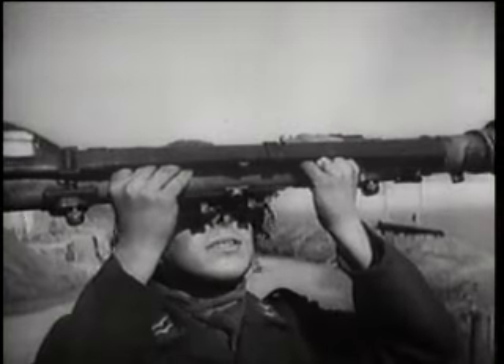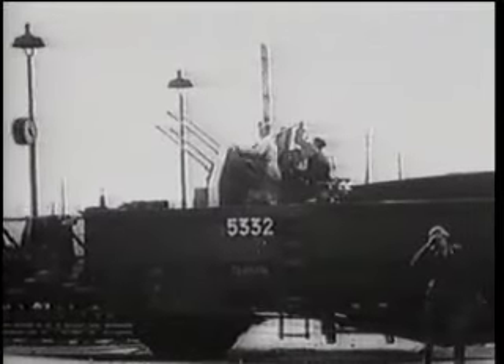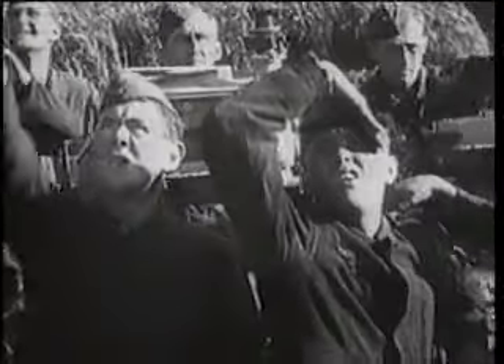The Flak Vierling was employed alongside the larger 37mm and 88mm flak guns in the aerial defence of Germany. By 1944, the Luftwaffe had come to the conclusion that 20mm was too small a calibre to be effective against the aircraft being deployed by the Allies and the Russians. It was this realisation that led Hitler to refuse production of the Flak Panzer IV mobile variant in 1944 as being a waste of a tank chassis, because of the perceived inadequacy of the Flak Vierling 38 that was slated to be its primary armament.